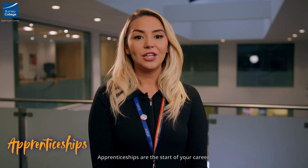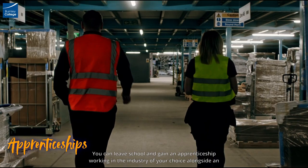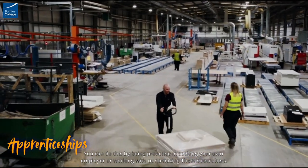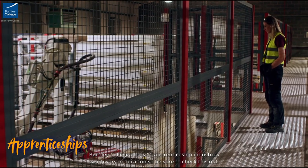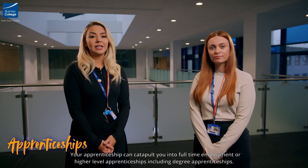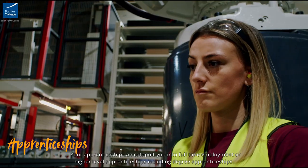Apprenticeships are the start of your career. You can leave school and gain an apprenticeship working in the industry of your choice alongside an employer while getting paid and gaining a qualification. You can do this by being proactive in seeking your own employer or working with our amazing Themis recruiters. Burnley College offers 10 apprenticeship industries which vary in duration. Your apprenticeship can catapult you into full-time employment or higher level apprenticeships including degree apprenticeships.